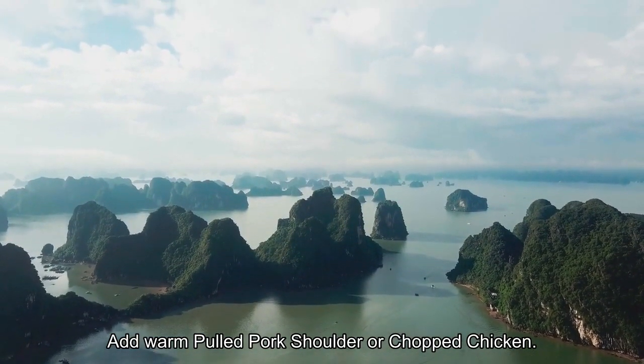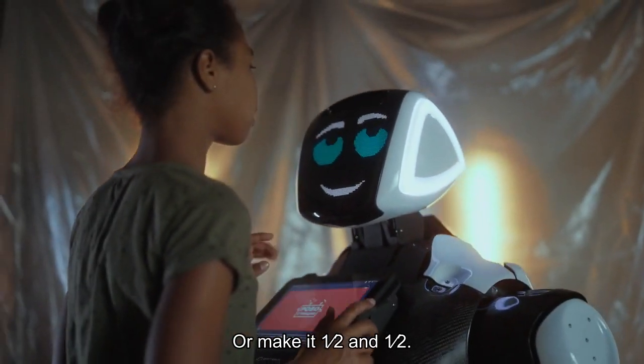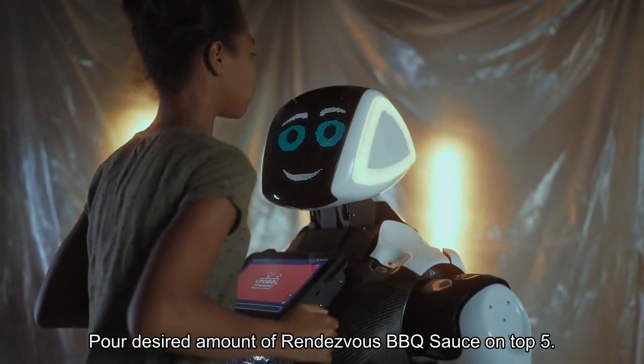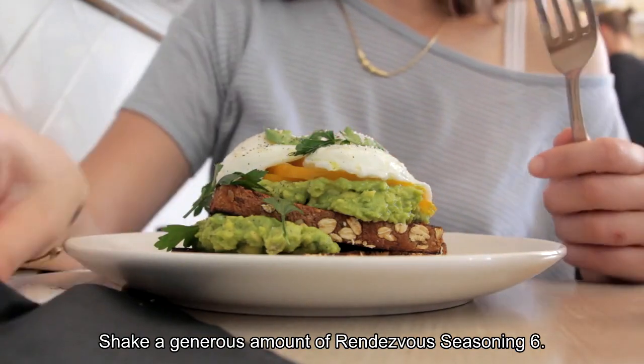Step 2: Add warm pulled pork shoulder or chopped chicken — or make it half and half. Step 3: Add ¼ cup of warmed cheese sauce. Step 4: Pour your desired amount of Rendezvous Barbecue Sauce on top. Step 5: Shake a generous amount of Rendezvous Seasoning. Step 6: Top with Jalapeños.